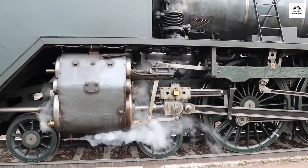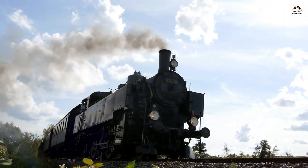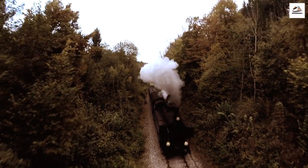Vintage Steam Locomotives. As we board the train, you'll notice something quite special. The Somme Bay Railway operates vintage steam locomotives that have been lovingly restored. These magnificent machines take you back in time, offering an authentic experience from a bygone era.